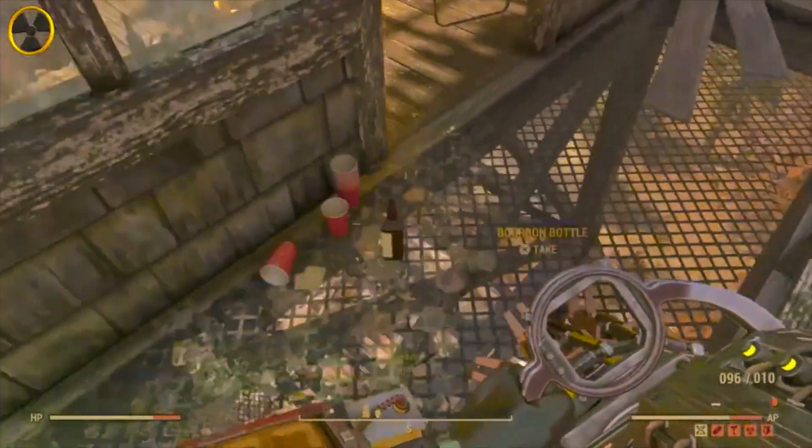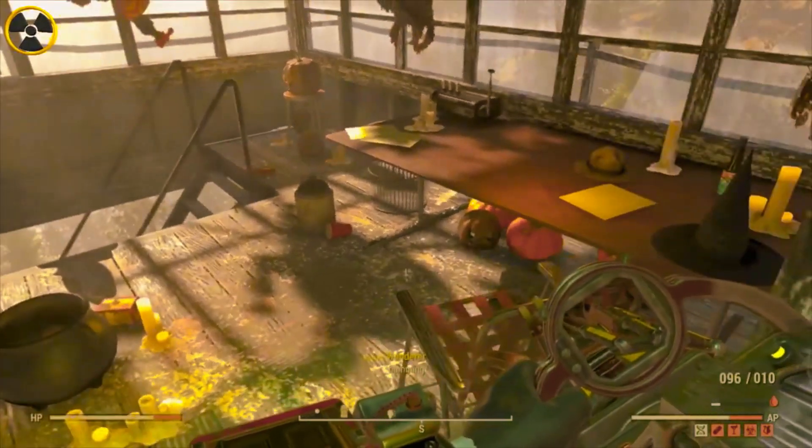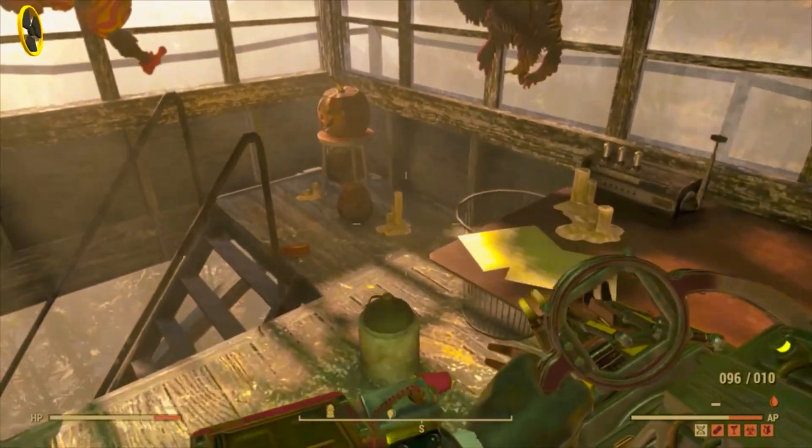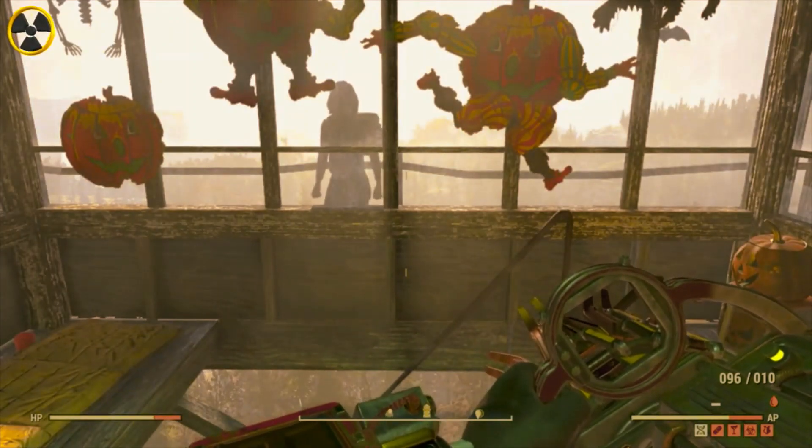We have also found another location on the map called Freddy's House of Scares or something like that — you'll see it on the map in a minute. We go there and we find the rest of the gear for these outfits. They're quite close together, have a look.